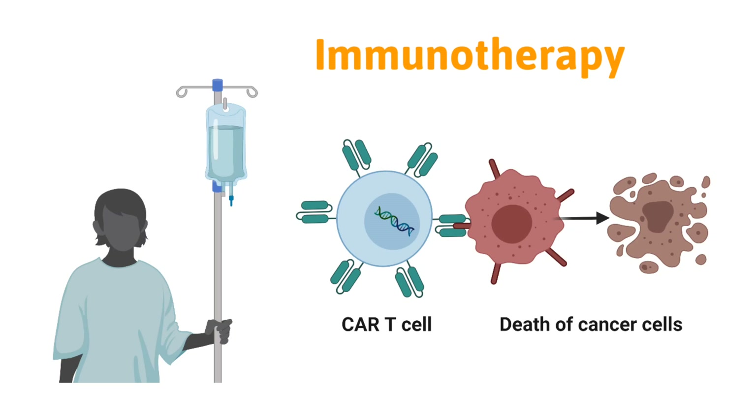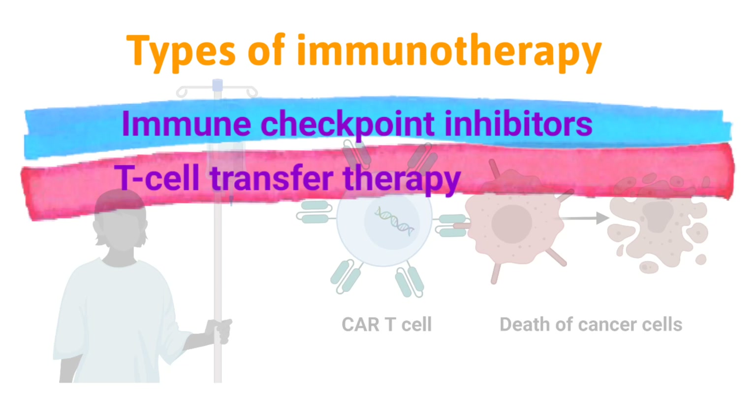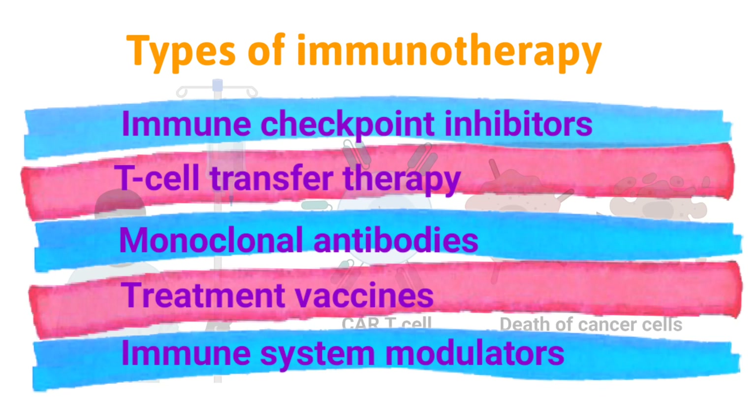Immunotherapy helps the immune system to better act against cancer. Several types of immunotherapy are used to treat cancer. These include immune checkpoint inhibitors, T-cell transfer therapy, monoclonal antibodies, treatment vaccines, and immune system modulators.